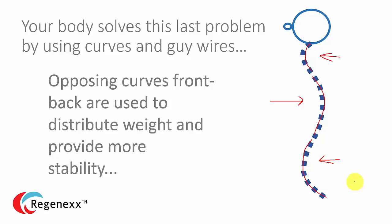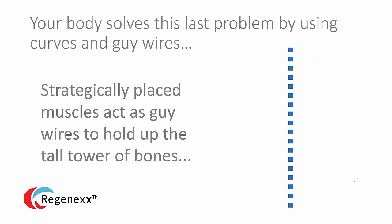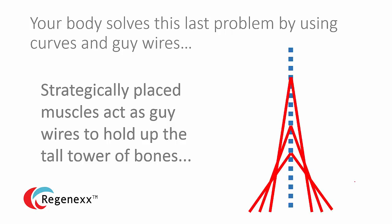If you don't have these curves, that causes problems. The body also solves the big stability problem by using guy wires — muscles that act as guy wires. If you look at anatomy pictures, muscles tend to look like guy wires on a sailboat mast. Basically, they're there to stabilize the whole thing.